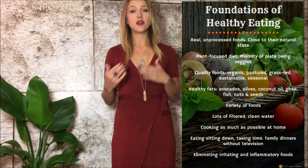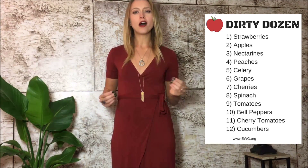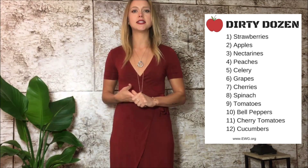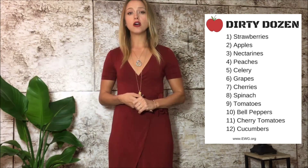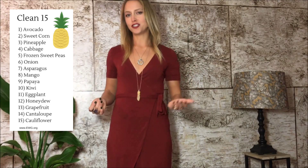If you cannot purchase everything organic, you can work off of the Environmental Working Group's Dirty Dozen. This Dirty Dozen is a list of the 12 top produce items that contain the most pesticides and herbicides — these are the ones you definitely want to buy organic. They update the list periodically. They also have a Clean 15, which shows the top 15 foods most likely to be clean even if conventionally grown.